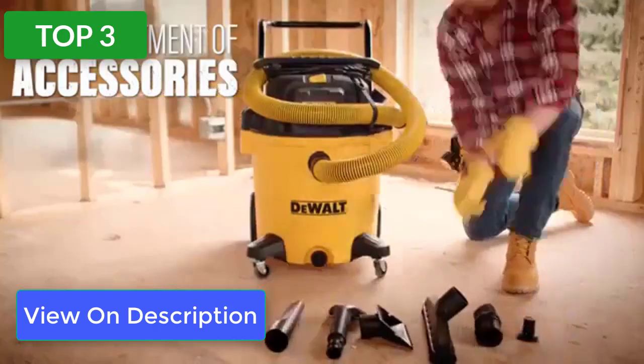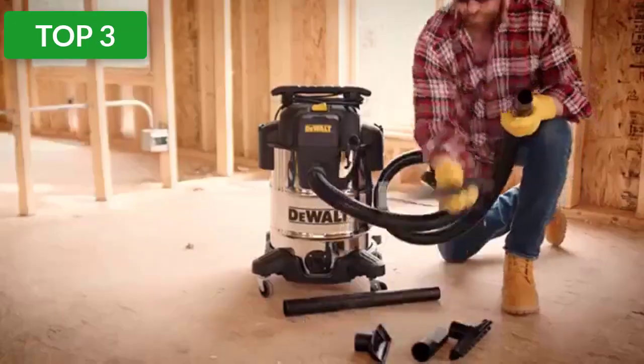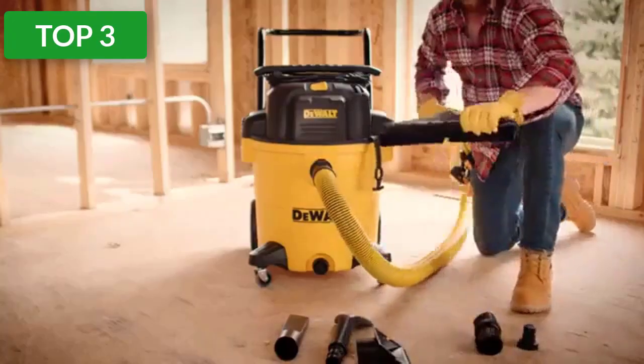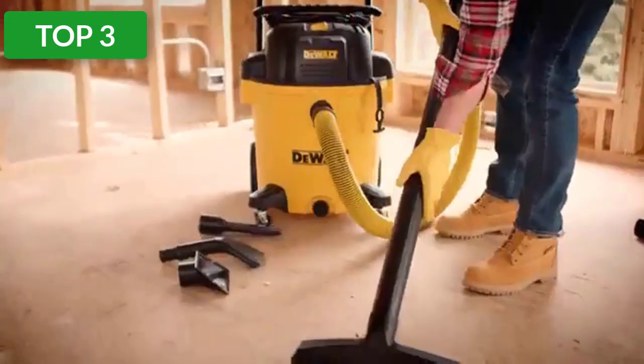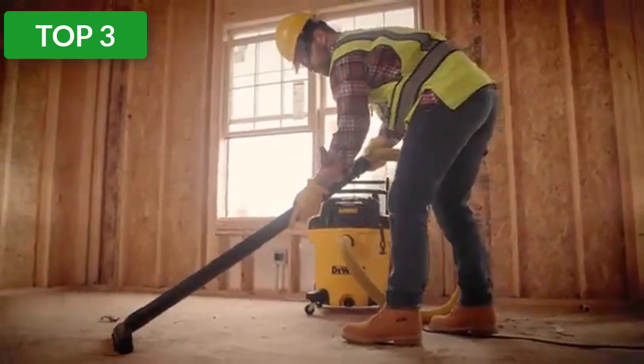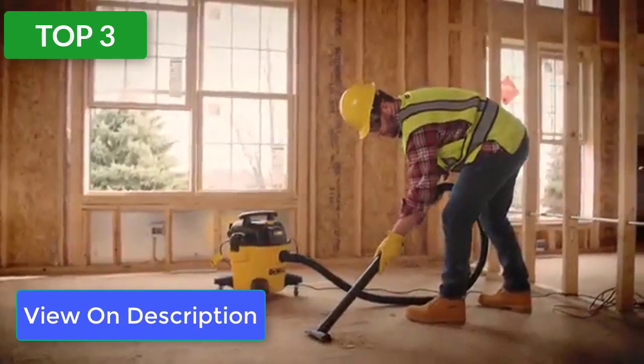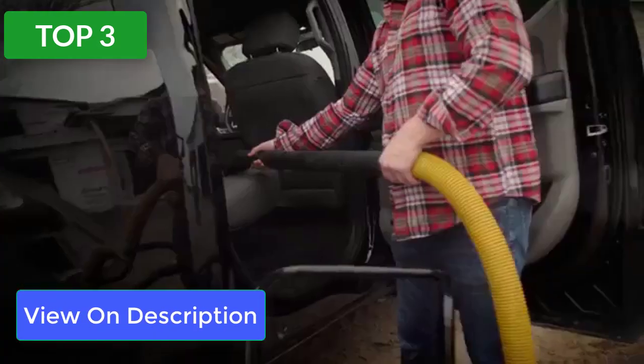Powered by a 5.5 peak horsepower motor, it's designed for large applications. Whether it's your work truck that needs cleaning from bumper to bumper or your minivan filled with spilled cereal, this vacuum will handle it all. We've been so impressed by how quiet and light it is for the power that we end up using it in place of a household vacuum, especially for big jobs.